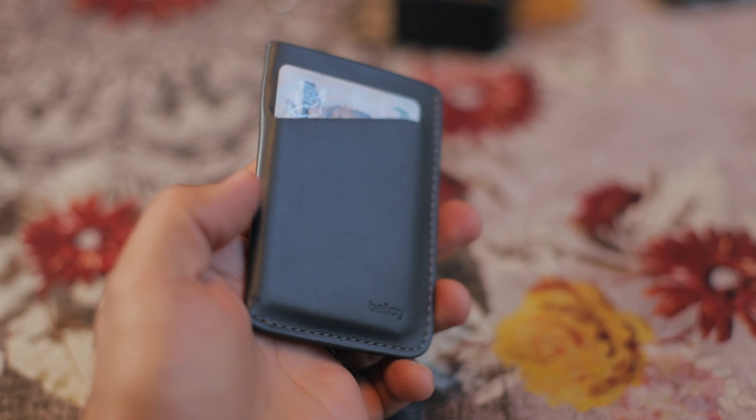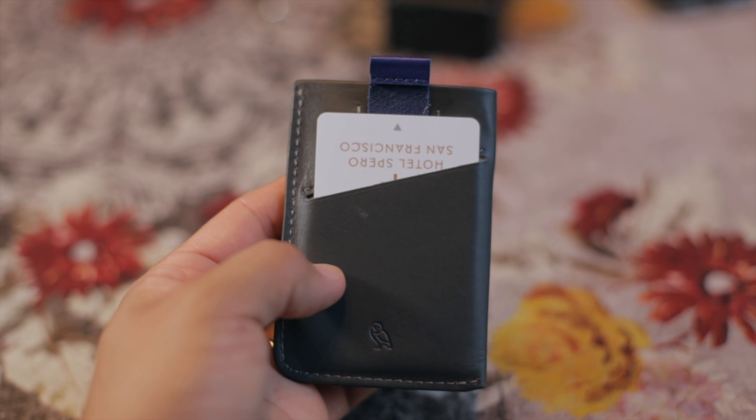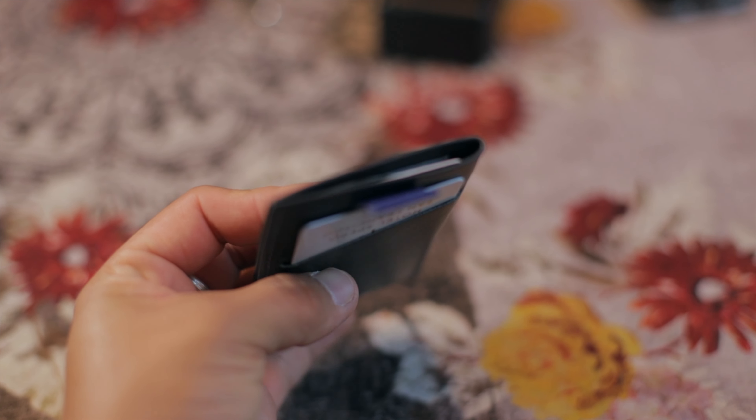The next item is in my left pocket — a wallet I ordered the night before we left for the trip. This is a Bellroy wallet. It's very thin, it's leather, and it's perfect if you just want to carry a little bit of cash and a few cards. You can have two on each side, or even three, but I only carry one.